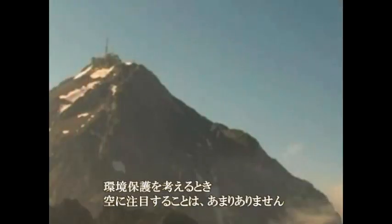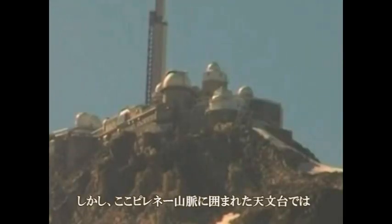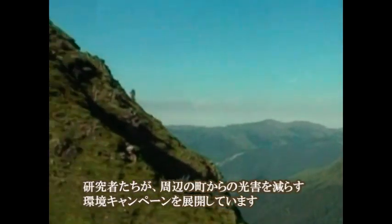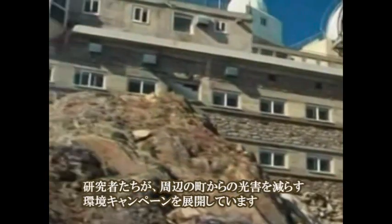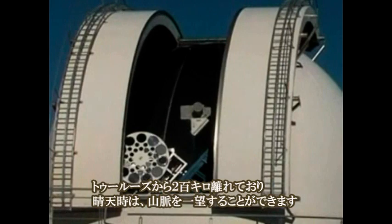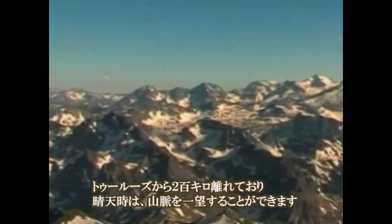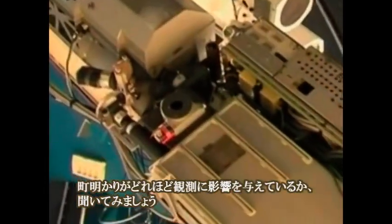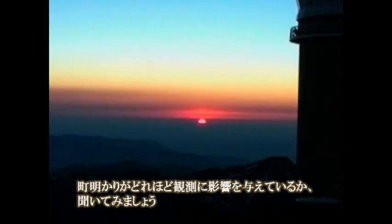When we talk about preserving the environment, it's not usually the sky we mean. But for astronomers at this renowned observatory in France, they're seeking to do just that. They're launching a campaign to reduce light pollution from nearby cities and create a dark sky reserve around their site in the Pyrenees. On a clear day, the entire mountain range is visible from the Pique du Midi observatory, located 125 miles southwest of Toulouse. Astronomer Sébastien Vauclair explains how light from the sky prevents them getting a good look at the heavens.